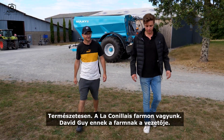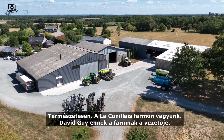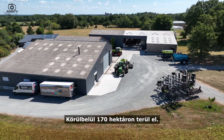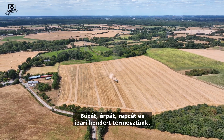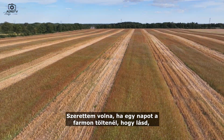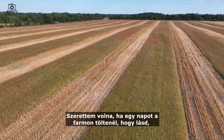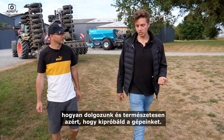So we are at a Coney farm. David Guy is the manager of this farm. There is about 170 hectares here. We produce wheat, barley, canola, and hemp. And if you want, I would like you to spend one day on the farm to see how we work, and of course for testing a machine.